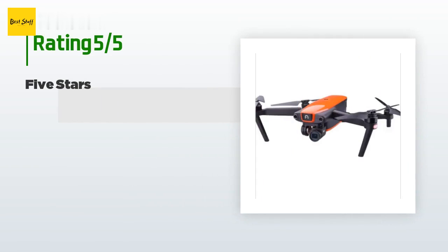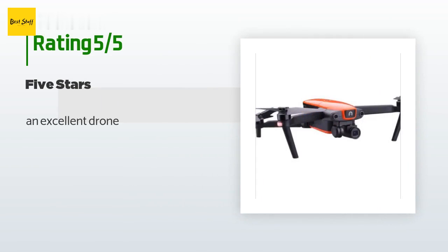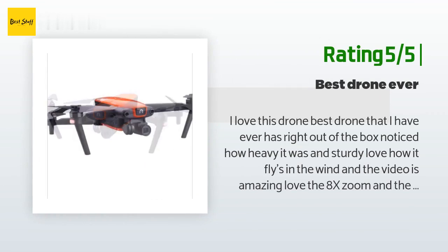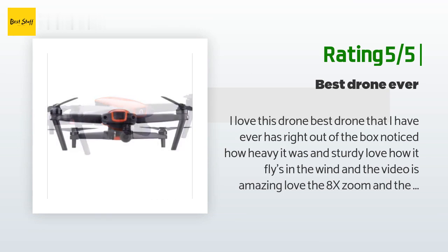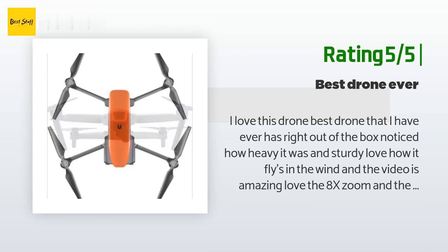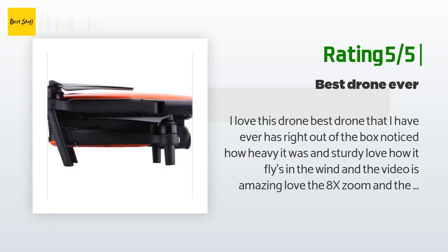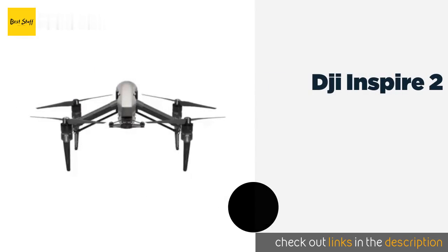This product is rated 3.9 stars from 45 customer reviews. A customer said: 'An excellent drone.' Another happy customer said: 'I love this drone — best drone I have ever had. Right out of the box I noticed how heavy and sturdy it was. Love how it flies in the wind and the video is amazing. Love the 8x zoom and the range is amazing. I talked to Autel and they confirmed all drones should be shipped with a handbag from the factory.'